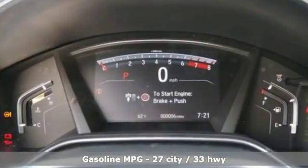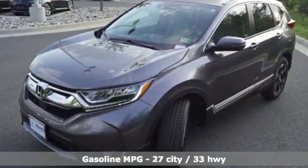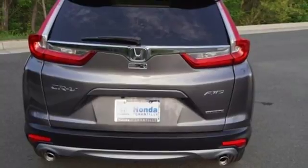Continuously variable automatic transmission, front heated leather bucket seats, integrated navigation system, smart vent seat-mounted airbag, dual zone climate control.